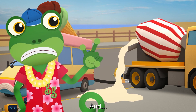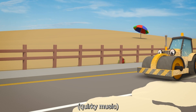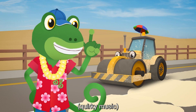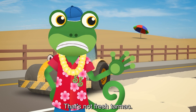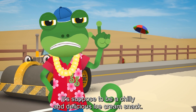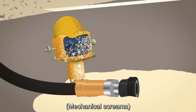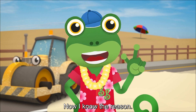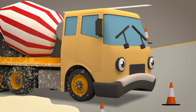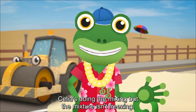And… Oh no! It's pouring on the ground! Rick! What are you doing? That's not fresh tarmac! It's supposed to be a chilly and delicious ice cream snack! Of course it isn't working right! Now I know the reason! Celia is doing the mixing, but the mixture isn't freezing.